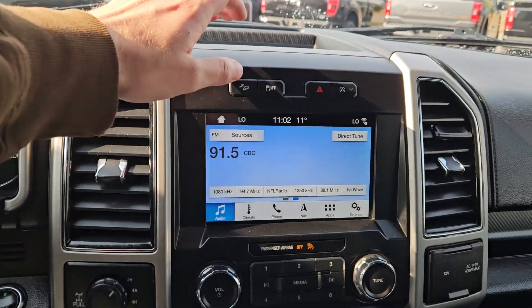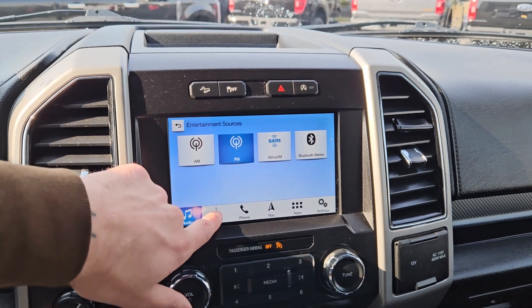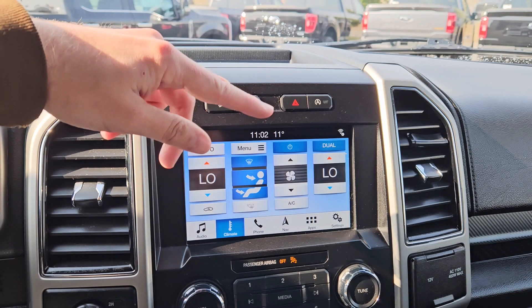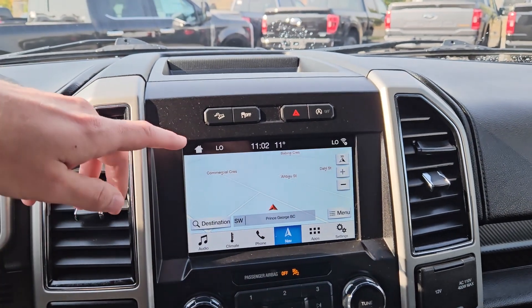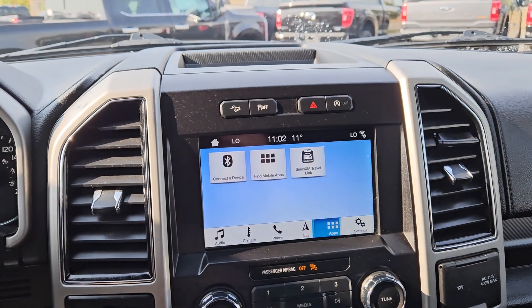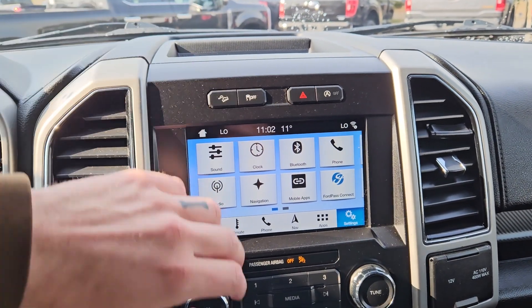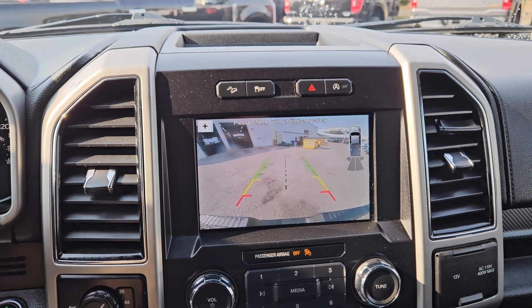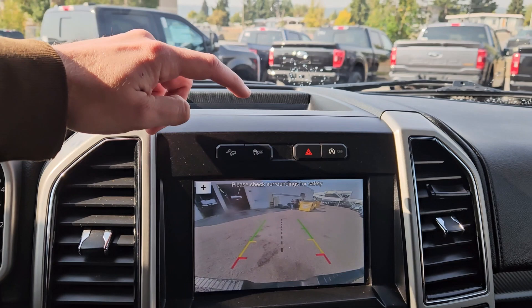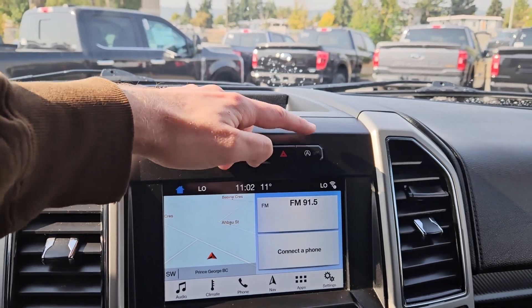Then moving on to your center infotainment screen, which is radio, Sirius, and Bluetooth capable. You have your digital climate controls with dual-zone front climate, Bluetooth phone controls, navigation so you hopefully won't get lost, whatever apps you may have installed. Shifting into reverse, you have a backup camera so you can see where you're going. Above that, you have your hill descent assist, traction control shutoff, hazards, and auto start-stop shutoff.